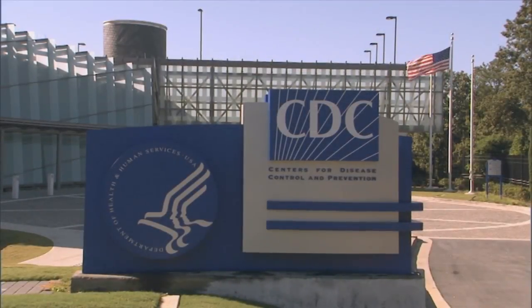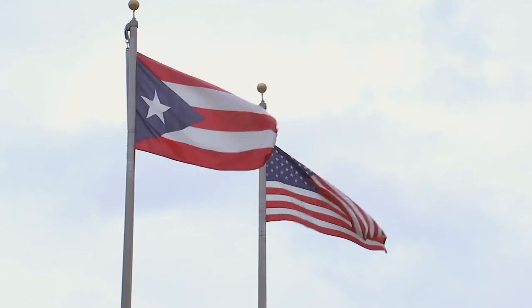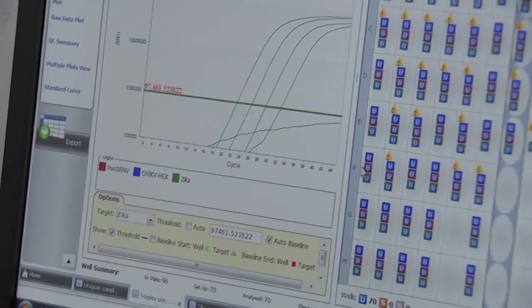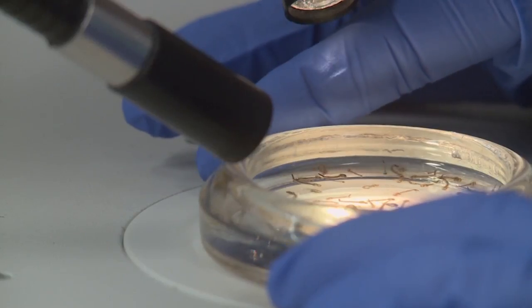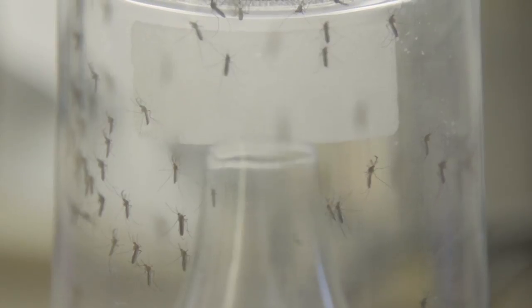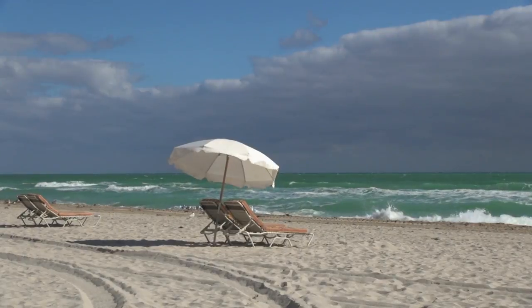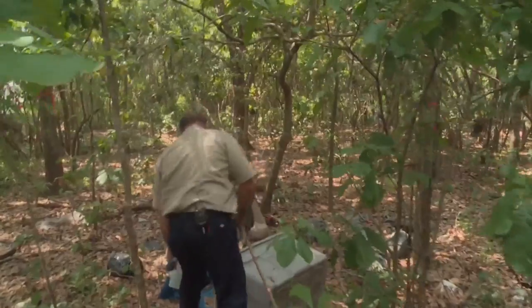The Centers for Disease Control and Prevention estimates that by early 2017, nearly a million people in Puerto Rico will be infected. Cases have started showing up in Florida, and experts believe they can multiply rapidly. In Central Florida, efforts are underway to reduce the risk. The virus is spread by mosquitoes, so one way of fighting Zika is mosquito control. The climate here is almost subtropical — almost the same weather as the Caribbean — and mosquitoes get a better chance to breed faster than in the northern states.